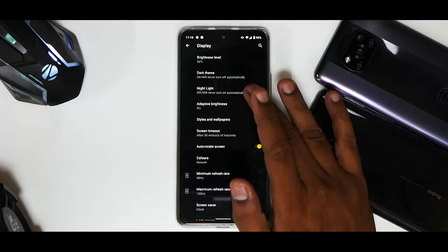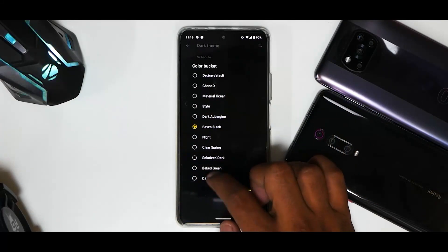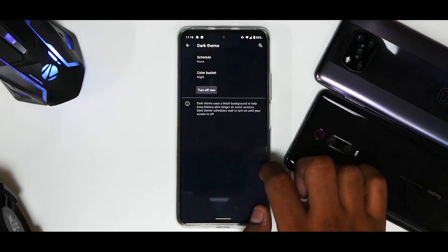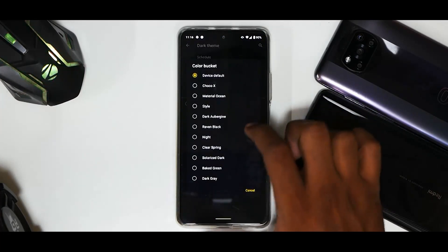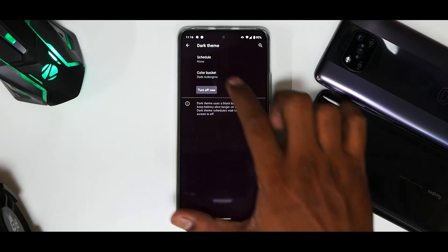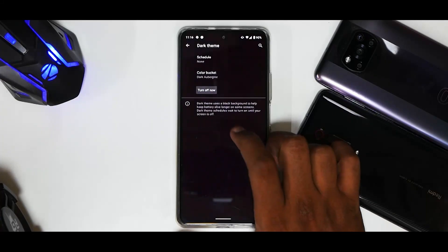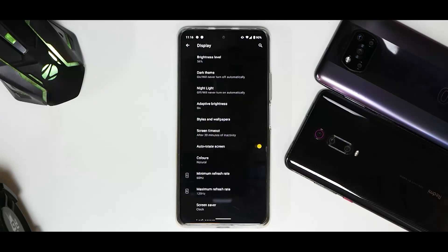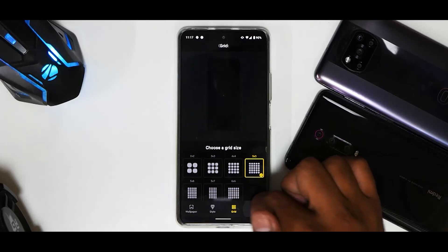Moving to the Display section, you have brightness level and dark theme. Under dark theme you can select your preferred option — I like 'Raven Black' because it's an AMOLED phone. Although recent studies suggest dark mode doesn't save a huge amount of battery life, I still prefer it. You have Styles and Wallpapers to customize things as per your choice.